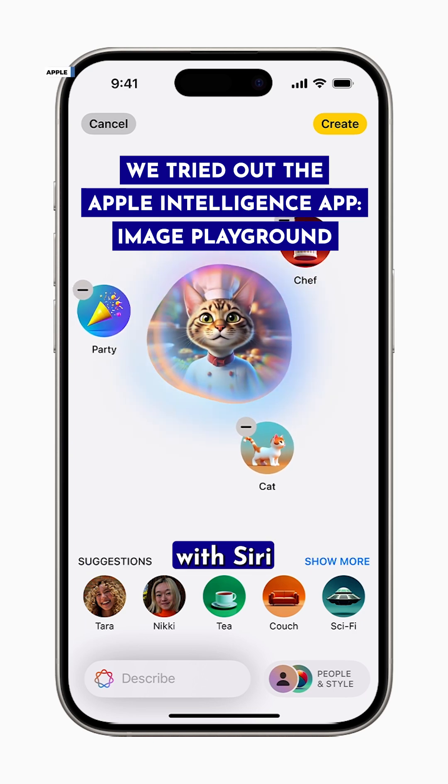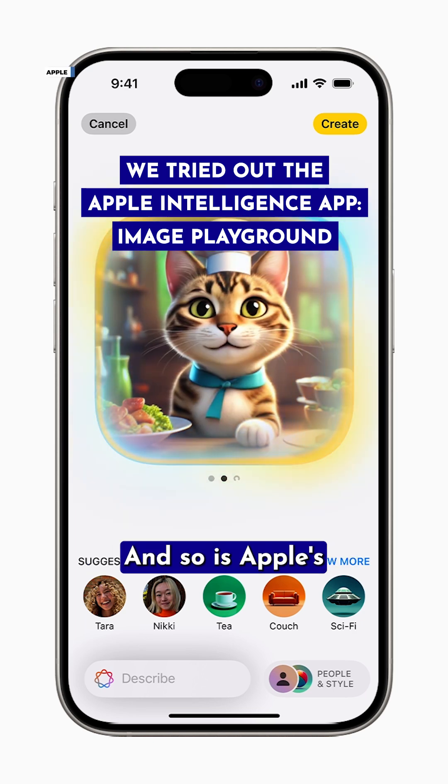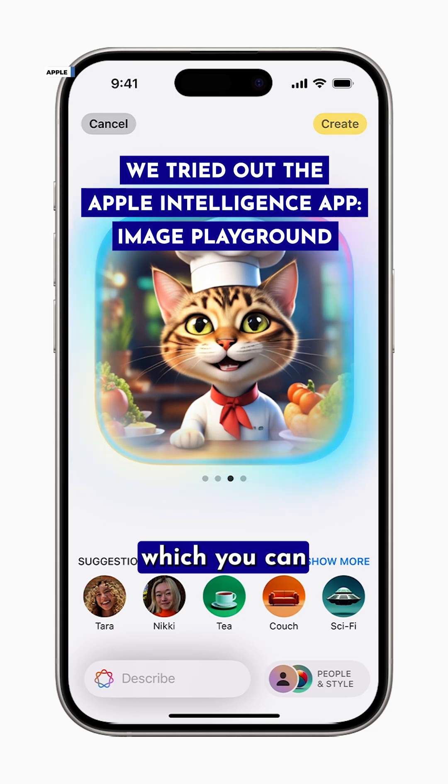Genmoji and ChatGPT integration with Siri are now available, and so is Apple's Image Playground, which you can play with too.